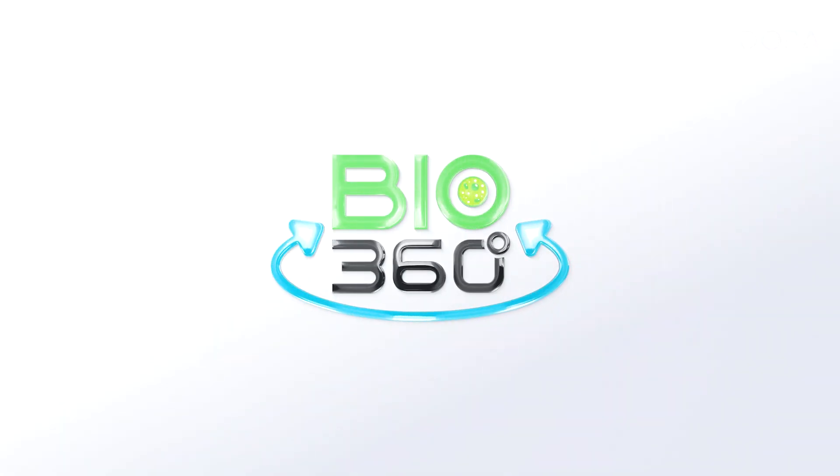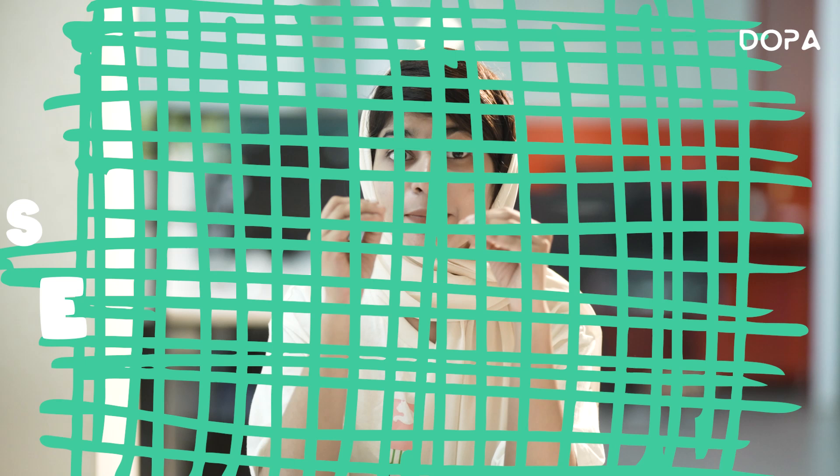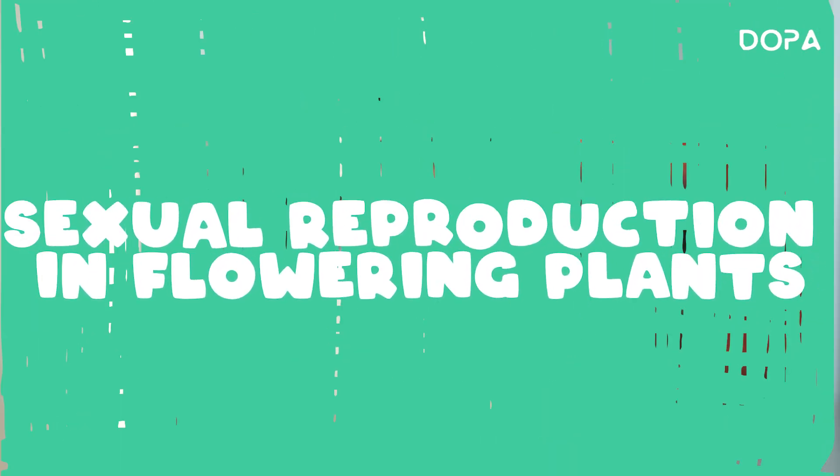Hey guys! Welcome back to Bio 360 Degree! You are now watching the 16th episode of Bio 360 Degree. Today's topic is sexual reproduction in flowering plants — a very interesting and lengthy chapter, so this is going to be a little boring episode.